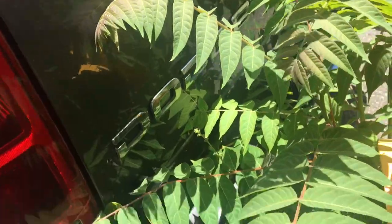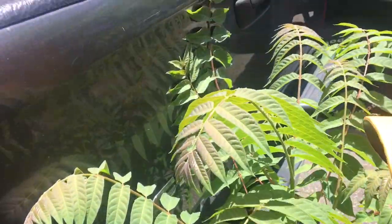It's got some dings on the tailgate. I didn't bother doing much about that — as a work truck, somebody won't care about that. But yes, the rear bumper and the tailgate do have some dings.